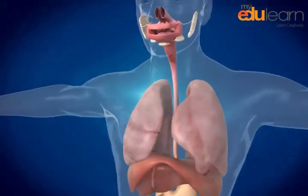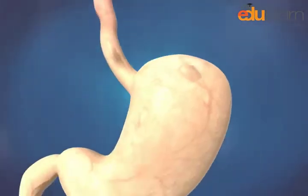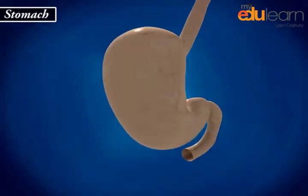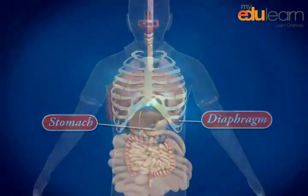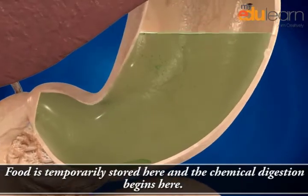From the mouth, the food is taken to the stomach through the food pipe or esophagus. The stomach is a J-shaped, sac-like muscular organ in the abdomen, situated below the diaphragm. Food is temporarily stored here and chemical digestion begins here.